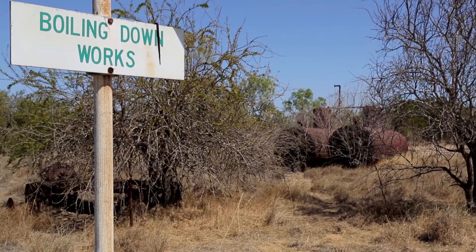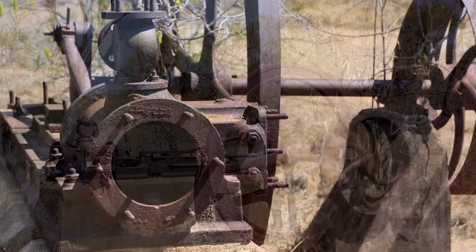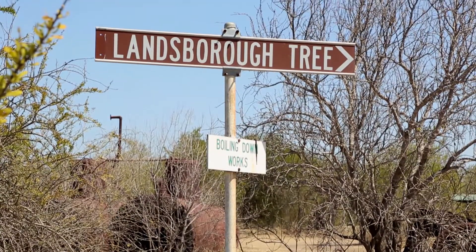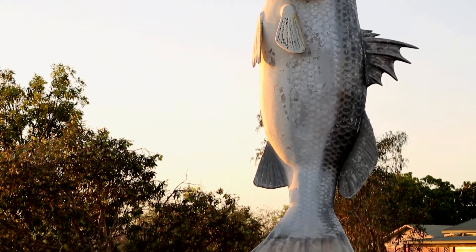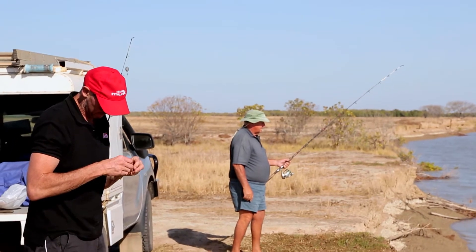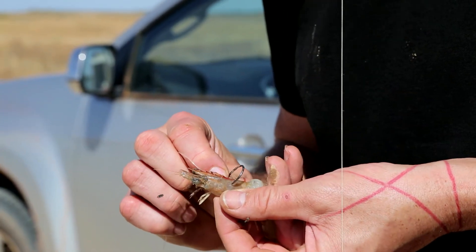The oldest settlement in the Gulf, boasting a rugged frontier history, is Burktown. By the mid-1860s, several cattle stations had been founded inland from the present site. Burktown prides itself on its fishing potential, being nicknamed the Barra Capital of Australia. We travelled this far, so it would be rude not to try our luck at getting a barra. We are shown the way to a few fishing spots by half-local, half-traveller, Donnie.